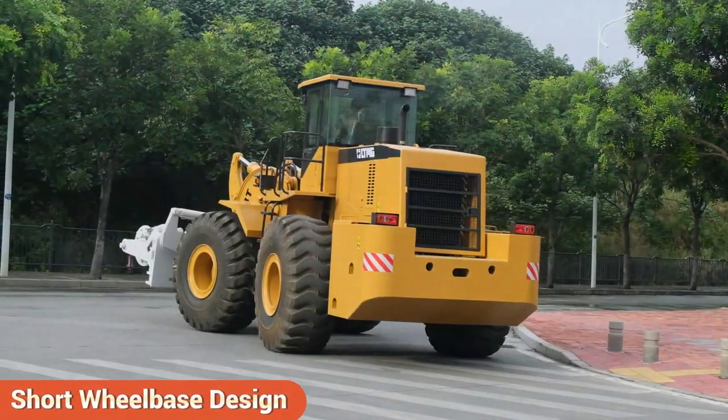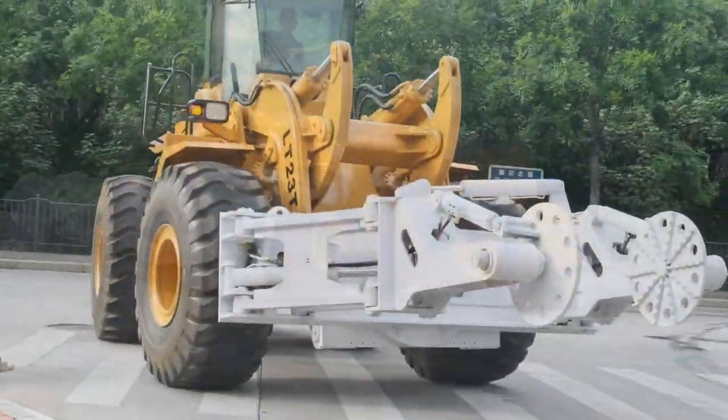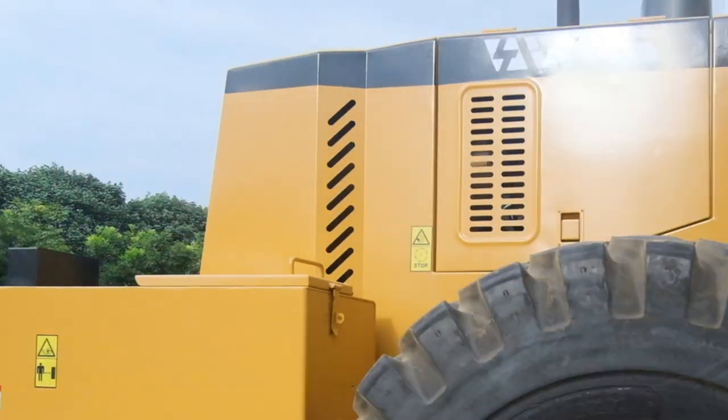The short wheelbase design offers flexible operation and efficient performance. LTMG forklift loader — a force to behold.